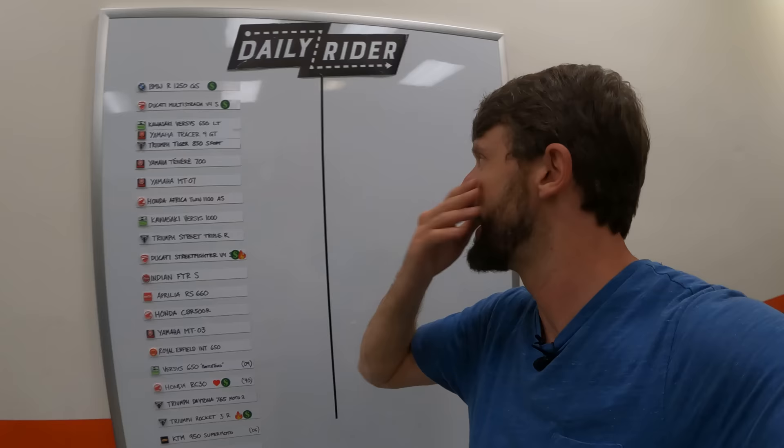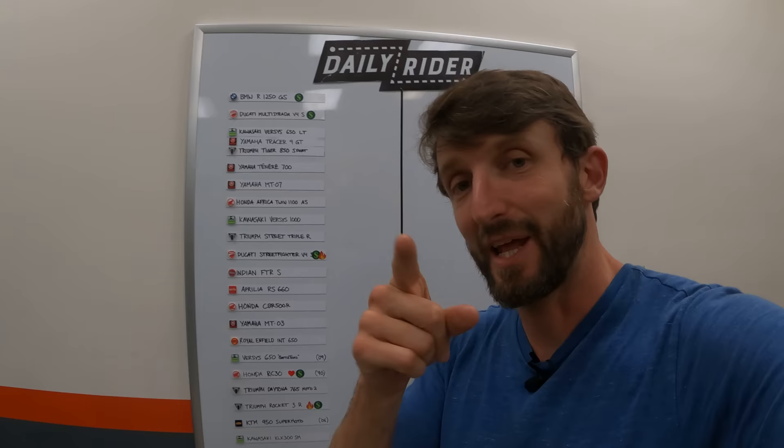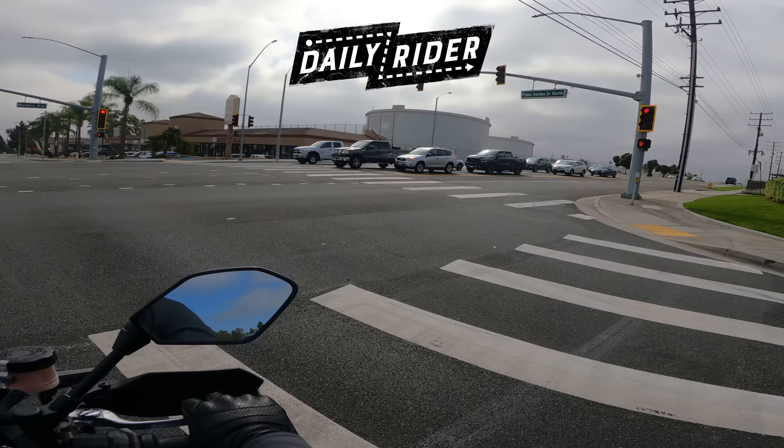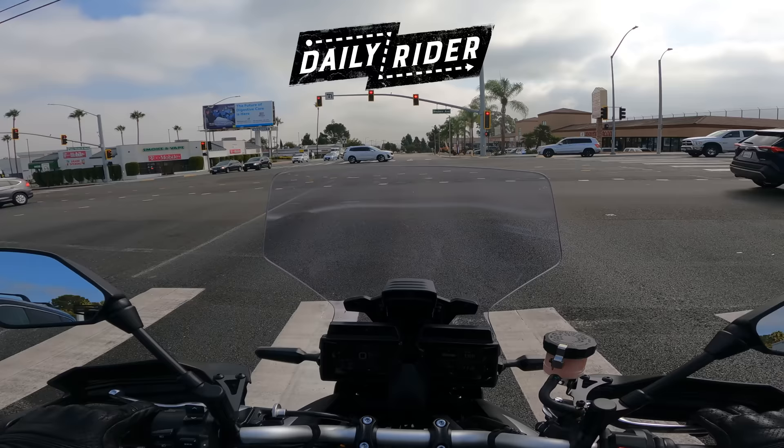For now, I'm going to let you go. Thank you for hanging out watching this episode of Daily Rider. I hope you learned something, I hope you had fun, and I hope to see you next time. See you, everybody. There's a dog in the back of that pickup truck — I don't think that's legal in California. They always look so happy, though. Not everything that makes you happy is legal. Am I right? Off we go.